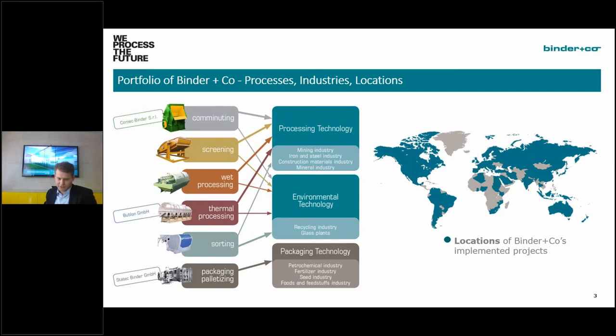What is the portfolio of Binder, and which industries do we sell machinery to? It's mainly processing technology, including mining, iron and steel, mineral industry, and construction materials. Another division is environmental technology, mainly recycling — we are well known for the glass plants we've sold all over the planet. The third division is packaging technology, a subsidiary called Statec Binder. We also build comminution machinery like jaw crushers, screening machinery, wet processing machinery, and thermal processing equipment.